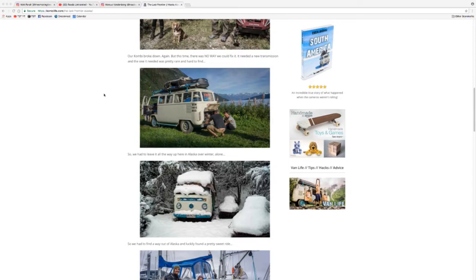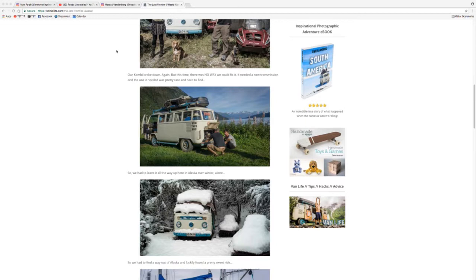Looking at Combi Life's website — he's got Alaska Season 5. He finally arrived in Alaska! But then the van needed a new transmission, and the one they needed was very rare and hard to find, so they had to leave the van there. And then they ended up on a sailboat. Ben, if you're out there, call us on your way back down. I love that guy — his videos are awesome, him and his dog.